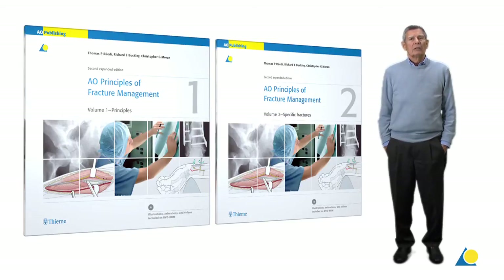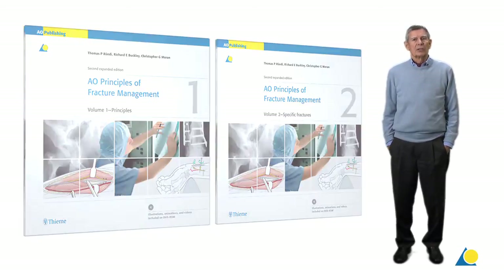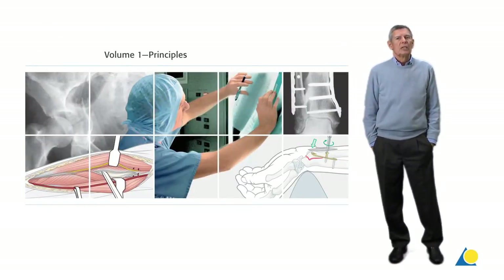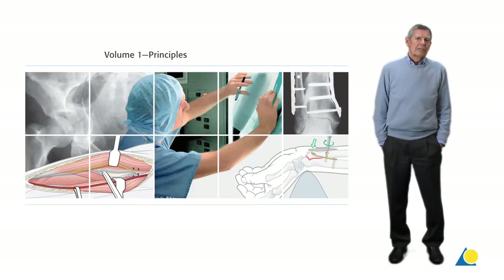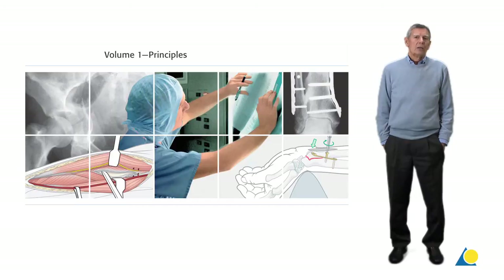The second edition of the AO Principles book was expanded to about a thousand pages, which now required a two-volume format. The first volume contains the principles, the second is dedicated to specific fractures. The content of the first volume on principles is supposed to show the evolution from the originally more technical and mechanistic aspect of fracture fixation to a more biological approach to fracture treatment.